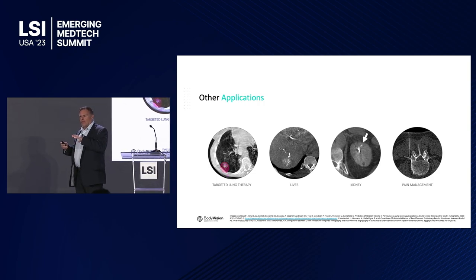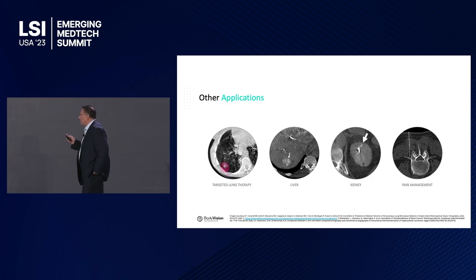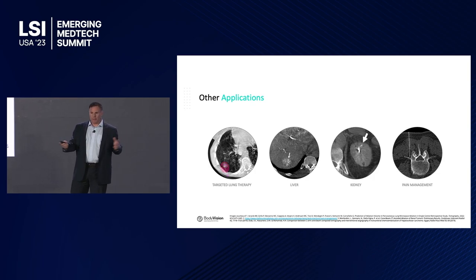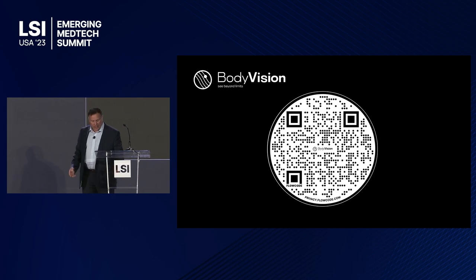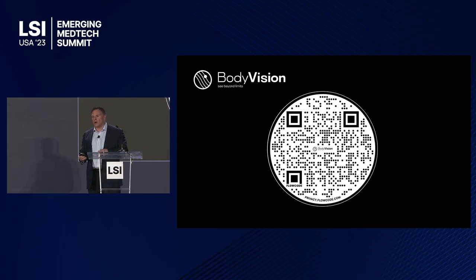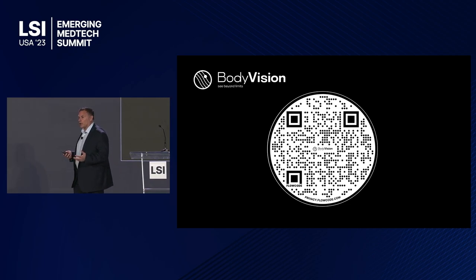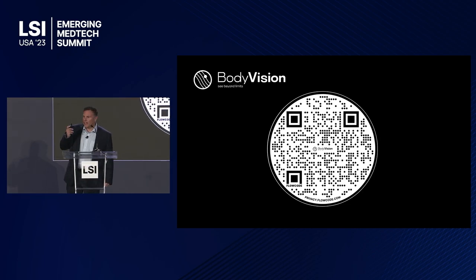The platform also extends beyond lung cancer — it can be applied to targeted lung therapy, liver, kidney, and pain management. Anywhere there's a C-arm, Body Vision can provide the intraoperative imaging needed. We've just launched in four countries — India, Brazil, Singapore, Malaysia, and Taiwan — and are now installing in Europe. If you're interested in helping us bring this technology to the rest of the world, scan the QR code and let's talk.